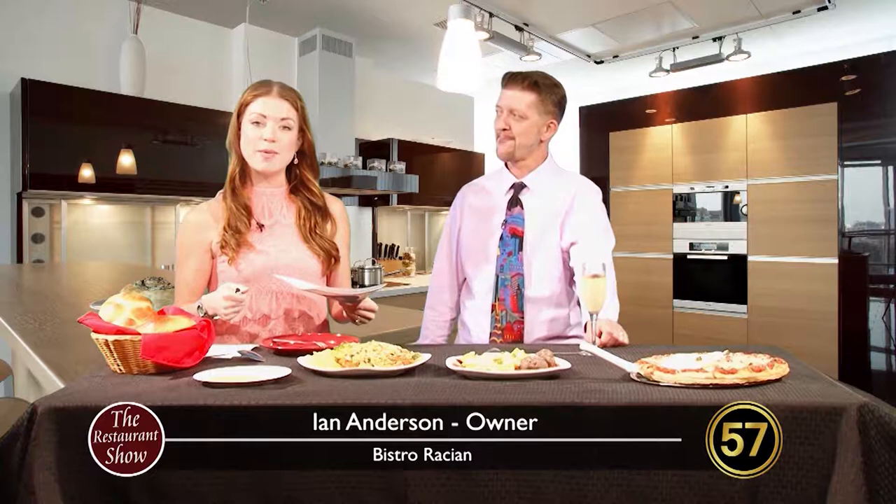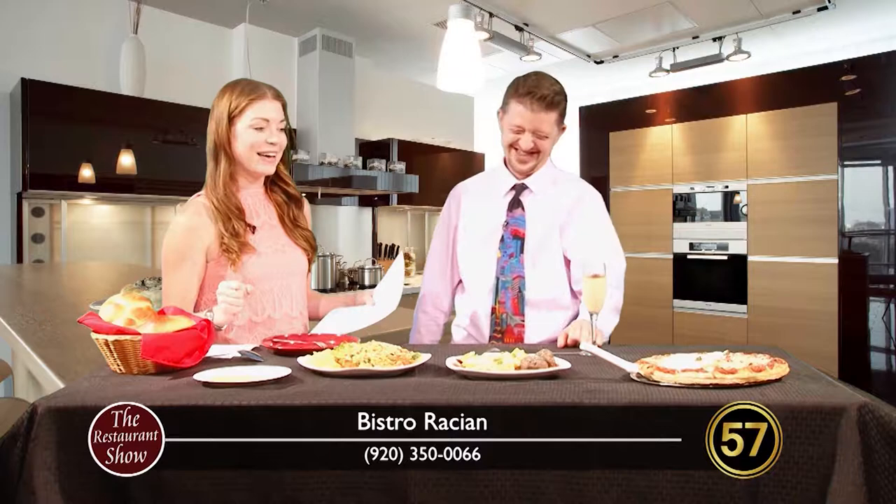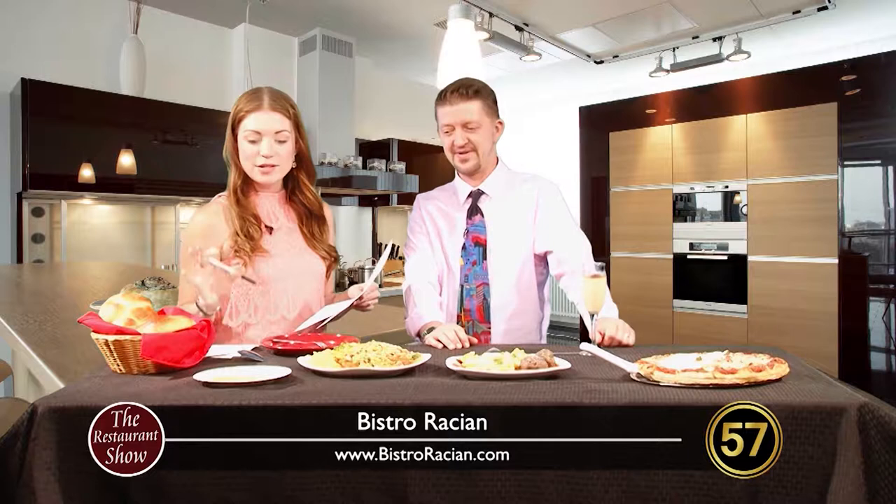Hi, and welcome back to The Restaurant Show. I'm pretty excited about this show because we've got quite the spread here, and I'm going to learn a little bit about a restaurant I haven't yet learned much about. So I'm excited to chat with Ian Anderson. He is the owner of Bistro Rossian. I've been practicing my pronunciation — I think I got it. So thanks for being here. Thank you for having us.